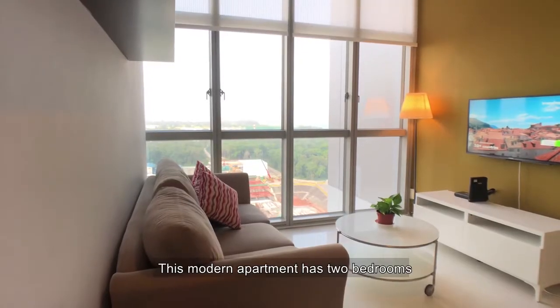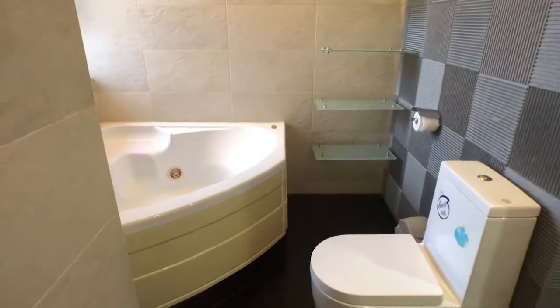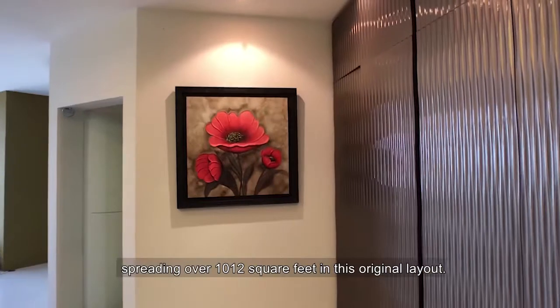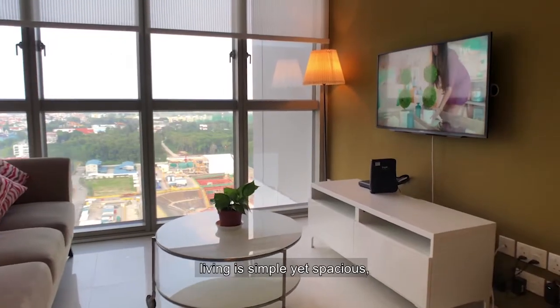This modern apartment has two bedrooms with a nicely done up amalgamated lavish bathroom that seats an elegant jacuzzi bathtub and also a standing shower area. Spreading over 1,012 square feet in this original layout, living is simple yet spacious.